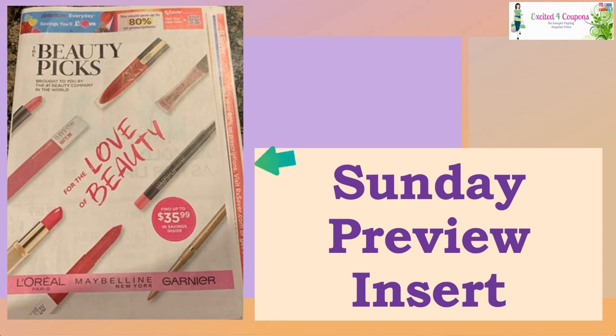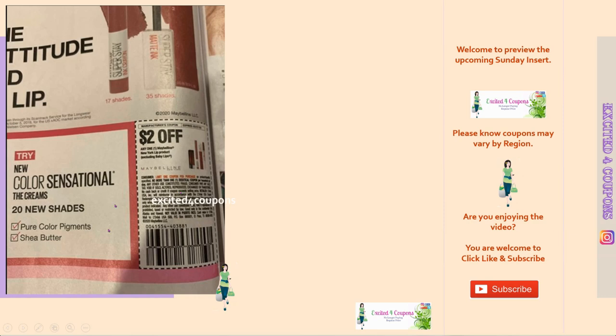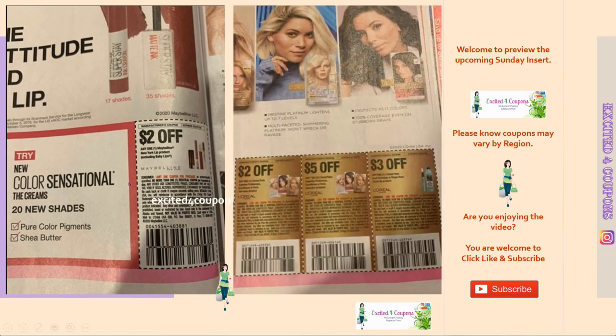I'm excited for RetailMeNot — it's selling us on up to $35.99 in savings inside. Right away we see Maybelline — $2 off. I've tried the SuperStay Matte and I love a matte lipstick. I've tried a few limited edition shades but I haven't tried the Ink Crayon, so I'm excited to do that. I'm not going to pay full price — hopefully we find a good deal. The bad thing is it's a limit of one, but if I do different transactions on different days I might be able to do a haul.